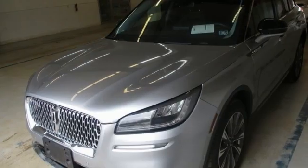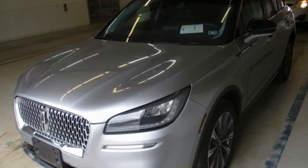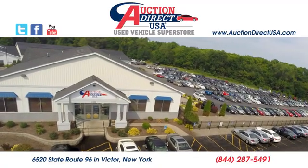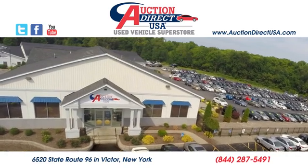Someone's going to drive this fantastic vehicle off the lot. Should be you. Test drive it today. Visit today — we're conveniently located at 6520 State Route 96 in Victor, New York.